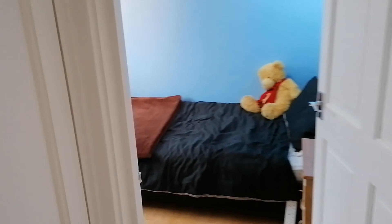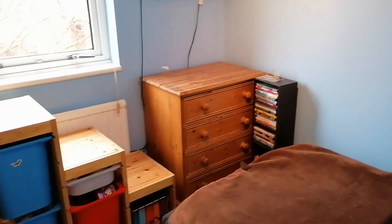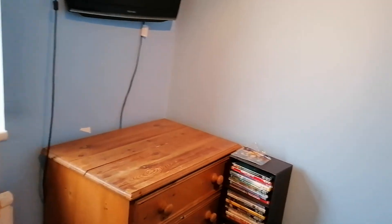Next door we've got the third bedroom, which by modern day standards is a really good size third bedroom.